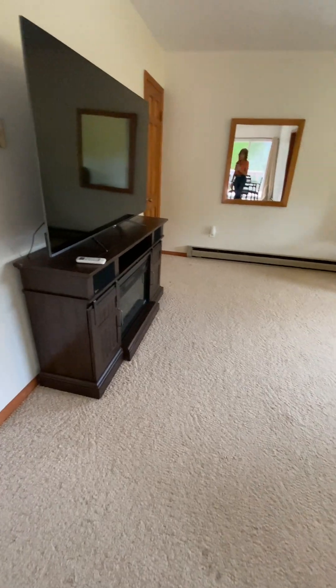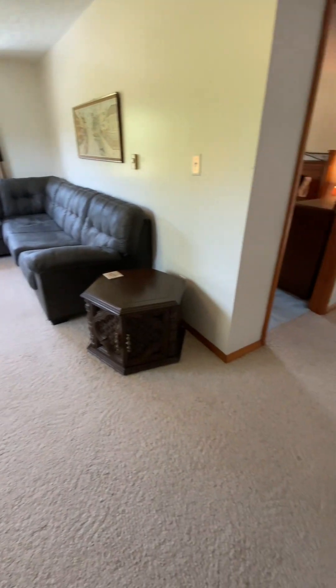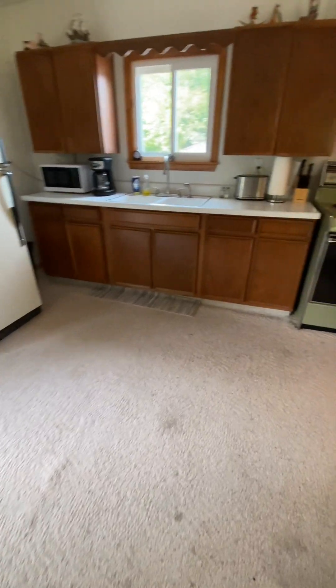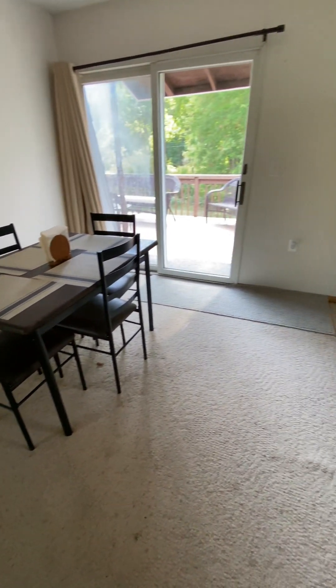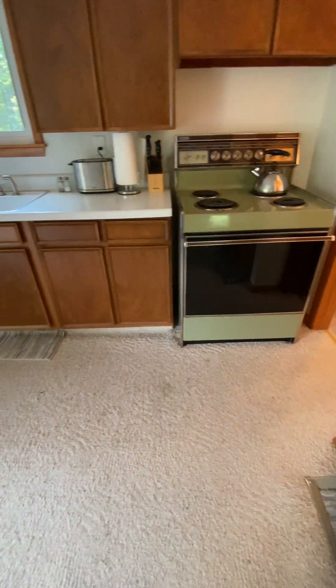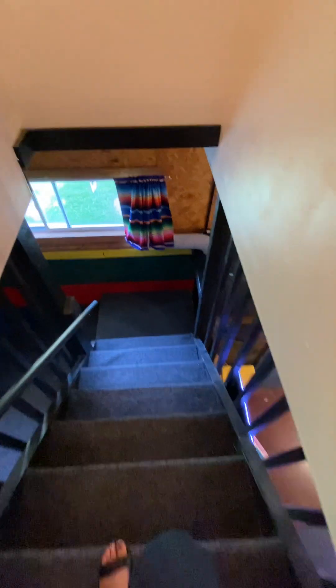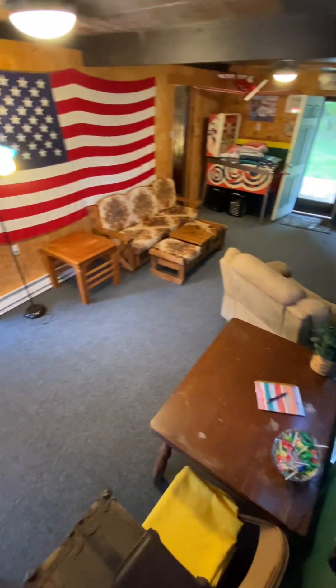Now you will see the living room space. The living room space, the second bedroom, the dining, the upper deck, the kitchen, and the full bath are all on the second level. I will pan around the entire space so that you may get a feel for the openness.